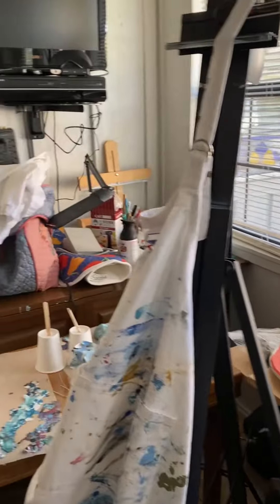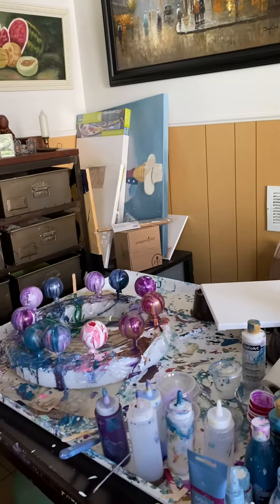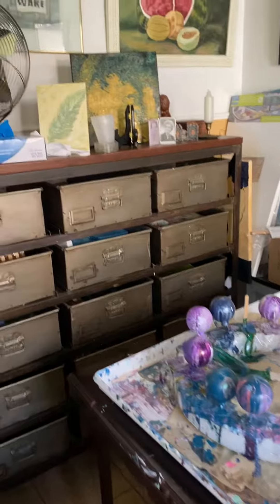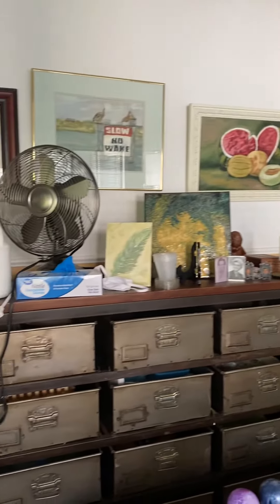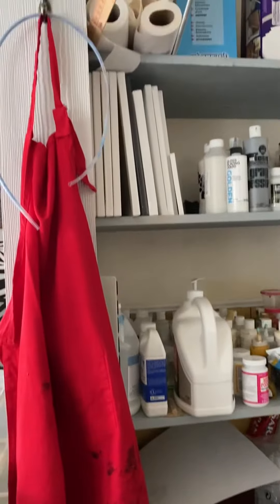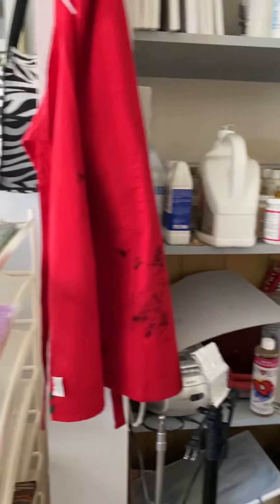I'm getting my channel set up, and I hope that you guys will join me there. I will be doing more art as I go along, and this is some of my art that I have done in the past. This is where I play — this is my happy room, and I love being in here.